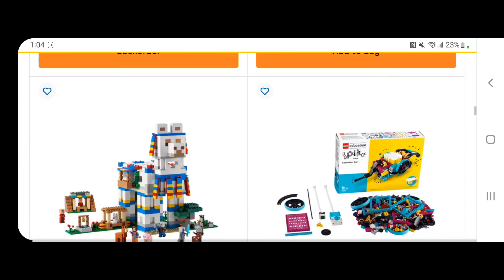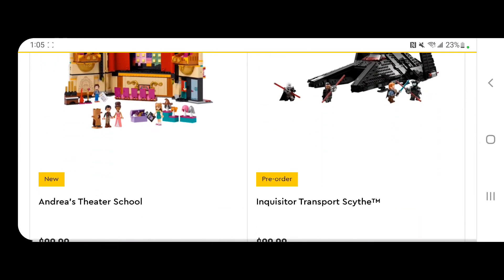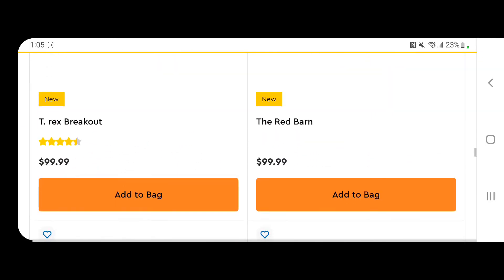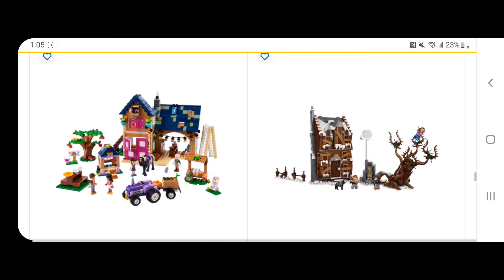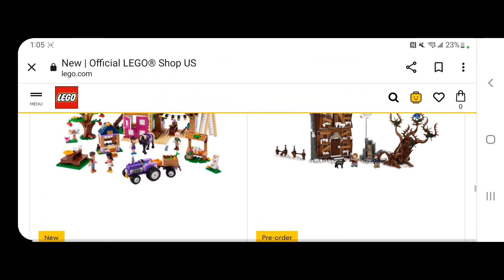I get so excited about that set. Moving on down, the Inquisitor Transport is not out yet — I'm looking forward to that, though. The Iron Man Armory is way overpriced, not a good investment. The Shrieking Shack and Whomping Willow — that's a nice set.